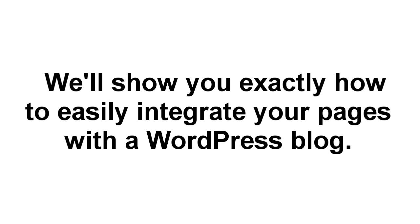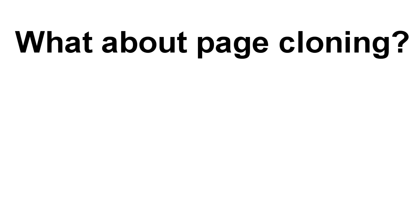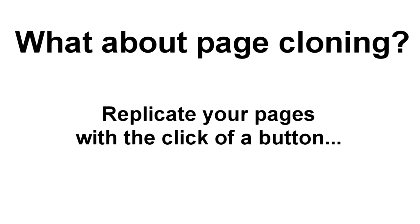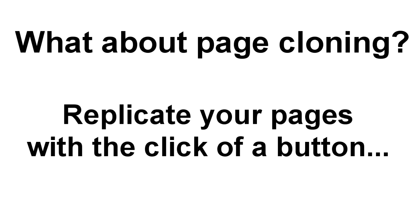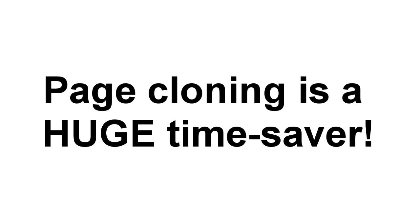Now if you have a WordPress blog, that's no problem either. We've put together a quick video that shows you how to integrate any of your new landing pages into your blog, and it's really easy. Another great time-saving feature is cloning. If you need to build a lot of landing pages fast or have found a style that gets incredible results, just click the clone button and replicate it. Make any tweaks and switch out to a different list to customize it. It's a huge time-saver that gives you the ability to create dozens of beautiful landing pages in just minutes.